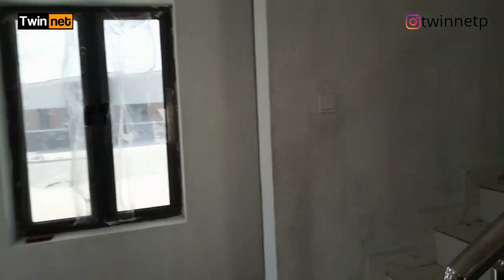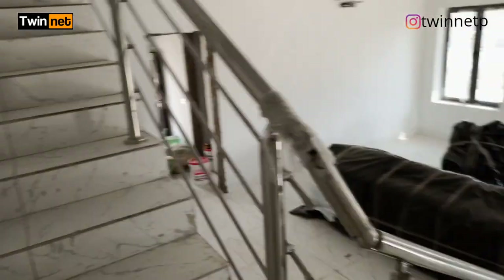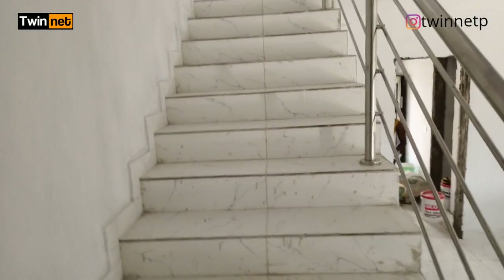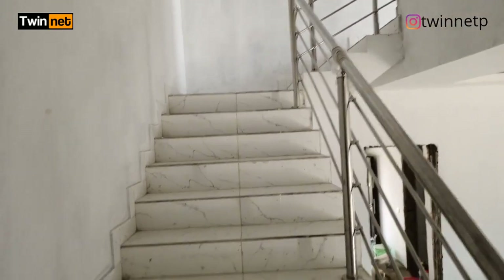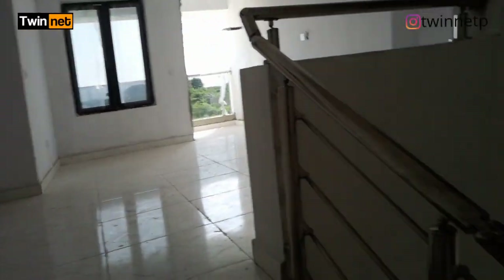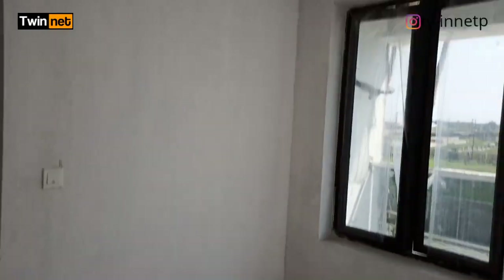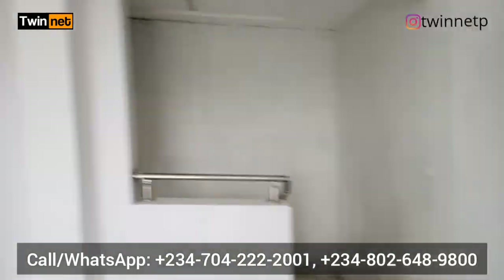I want to go around and show you quite a lot of things here. This is one of the things you benefit when you buy property from Peter Twinnet — you get regular updates. You can see this staircase is very nice. This staircase can accommodate even an elderly person; an elderly person can walk here easily without bumping their leg. Once you climb up here you have an open space. This place is a family lounge — here you can have a morning devotion or secret family meetings.